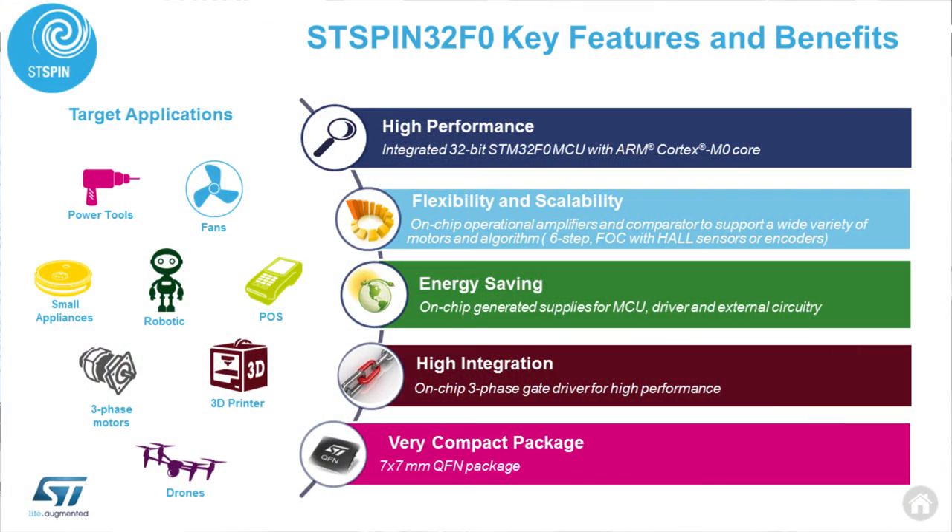Target applications are smart manufacturing equipment, power tools, fans, as well as high-tech applications such as drones, small robotics, and small appliances.